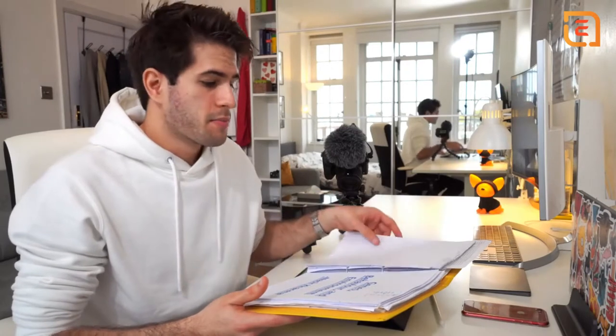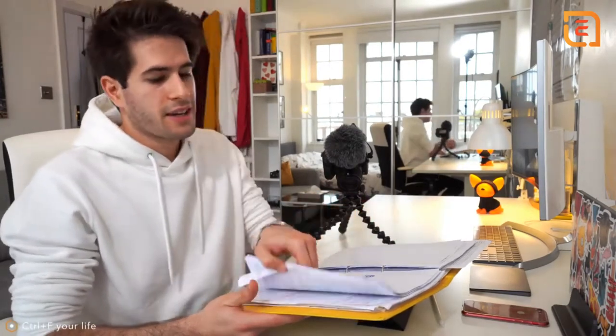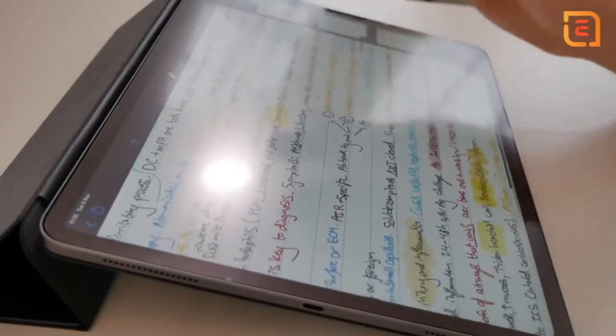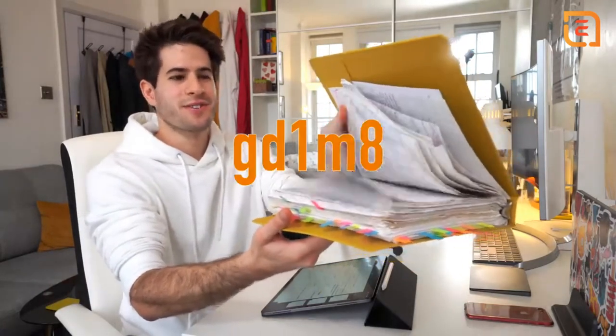That's another thing the iPad is amazing for — you can literally just Control+F your whole iPad and find any word you've written from any piece of notes anywhere. Let's say I want to find where I talked about bronchoconstriction. I can go here, search bronchoconstriction, and even though my handwriting is absolutely horrible, I found it — bronchoconstriction. Where am I going to find that in all of these papers and handwritten notes?